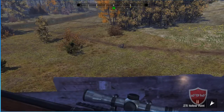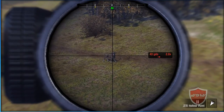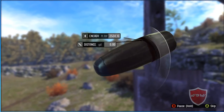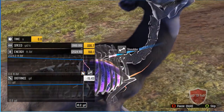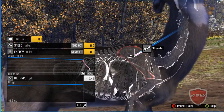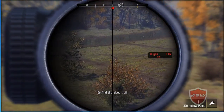I think we're ready to take the shot. Blood tracks will give you an idea which way the animal went. Head that way.